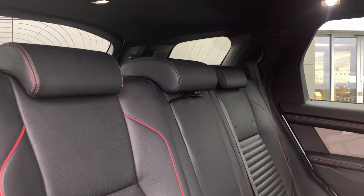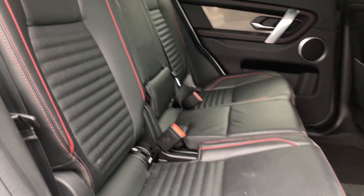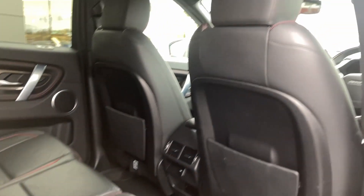Entering into the cabin now, we can see the ebony grained leather seats with Mars Red piping, IsoFix child seat clips, and the second row plyboard vents.